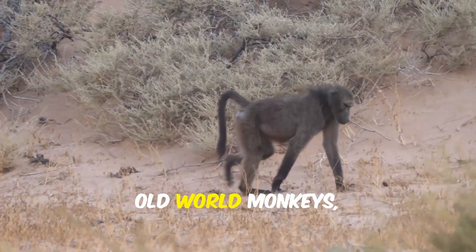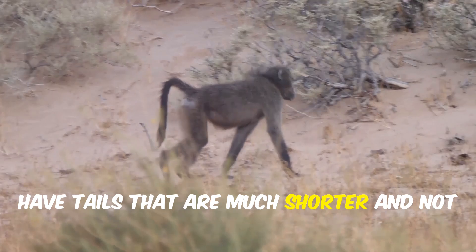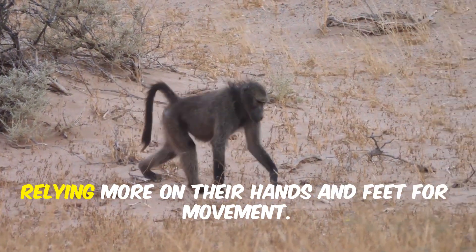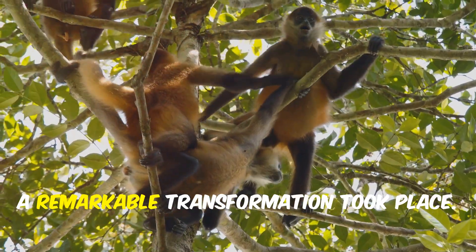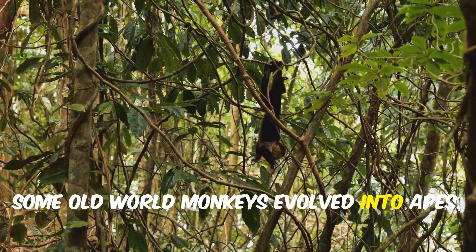In contrast, Old World monkeys such as baboons have tails that are much shorter and not prehensile at all. Instead, they adapted to a variety of habitats, from forests to open savannas, relying more on their hands and feet for movement. Then, around 25 million years ago, a remarkable transformation took place: some Old World monkeys evolved into apes.